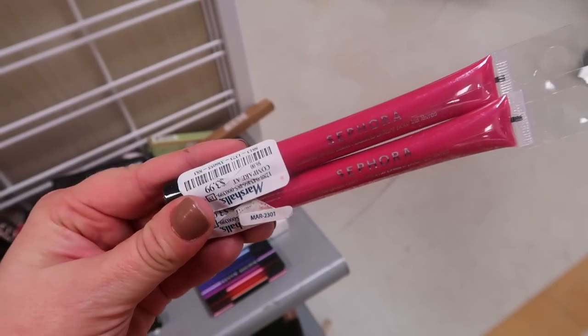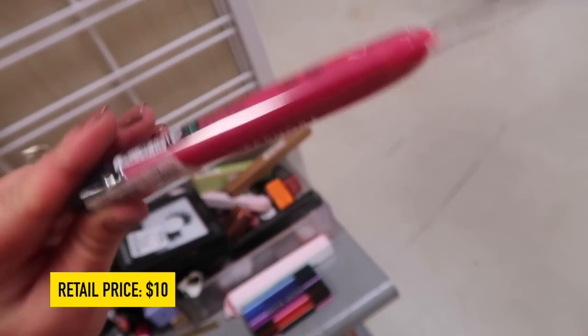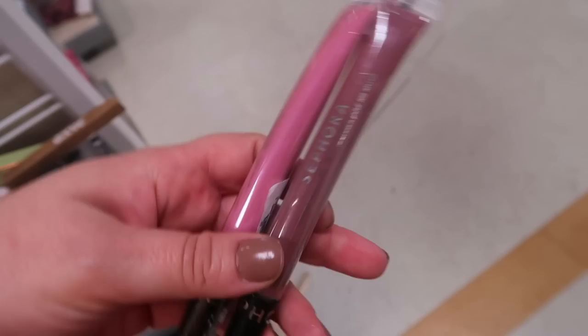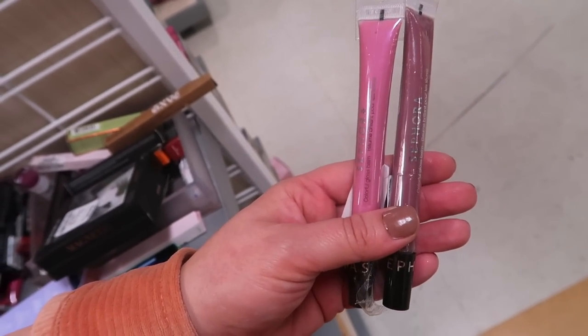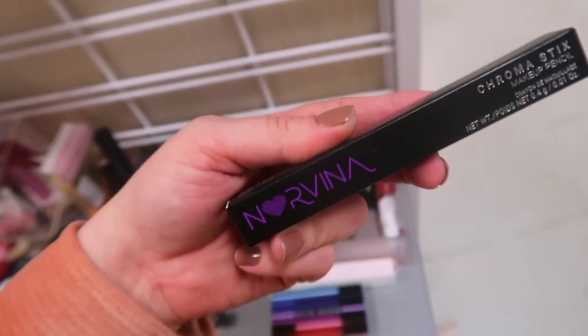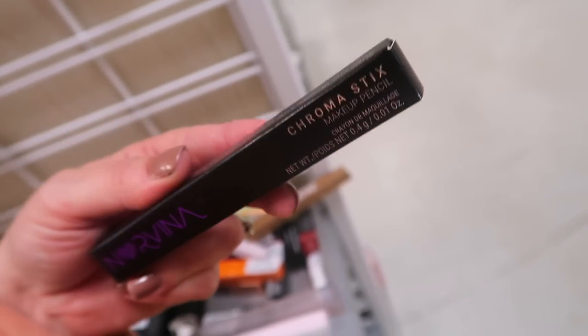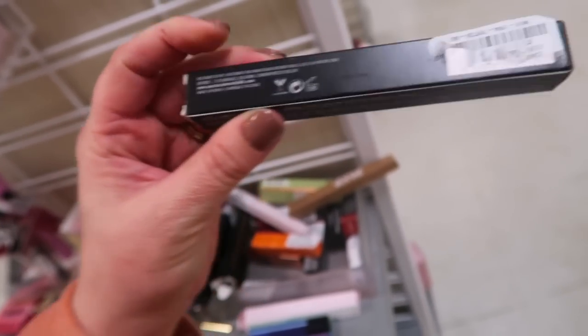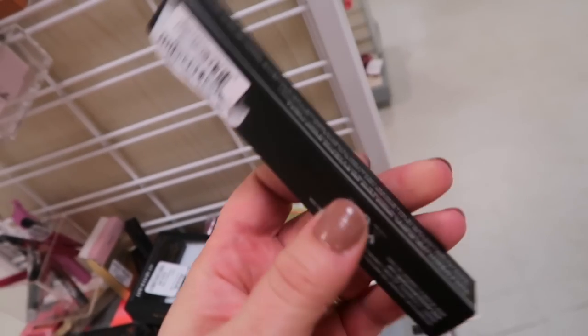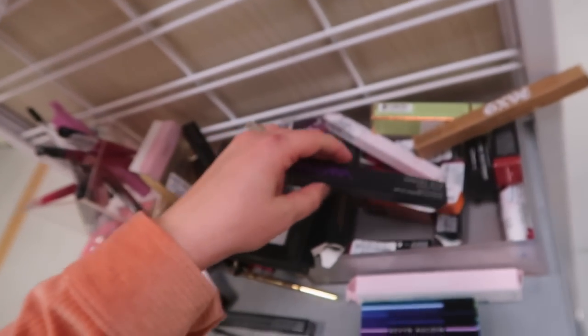Found some random Sephora Colorful Gloss Balms for $3.99 each in a hot pink color, plus a couple more colors in those. Also found - from the Norvina line by Anastasia - their Chroma Sticks makeup pencils, this one being a black eyeliner. The sticker got a bit ripped so I'll have to look for more, but that's a cool find.